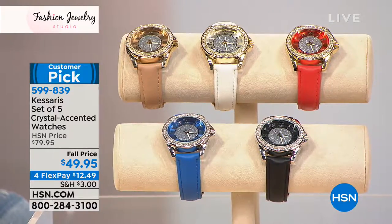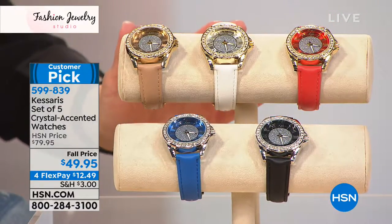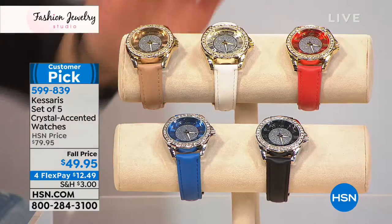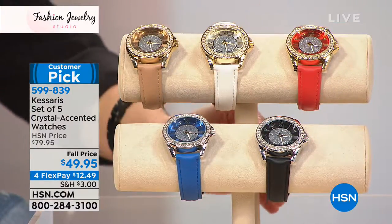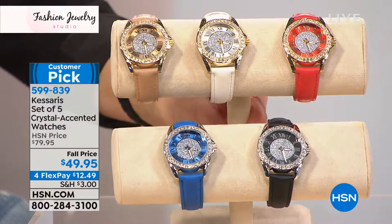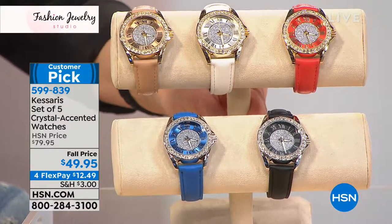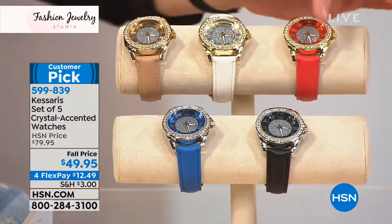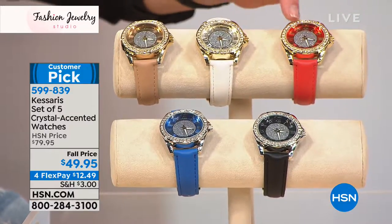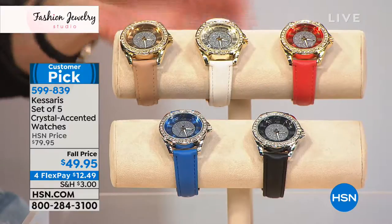You're not choosing — the coral color is beautiful, or the white, or that neutral, or the blue, or the black. All of these beautiful watches are coming to you individually boxed at less than $10 a watch. Isn't that exciting? They're absolutely gorgeous, with crystal detail all the way around and the look of crushed diamonds on the face.